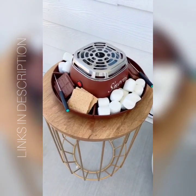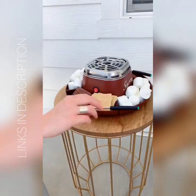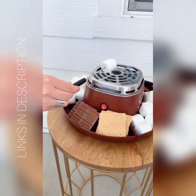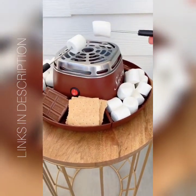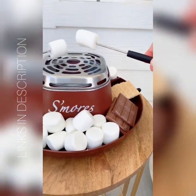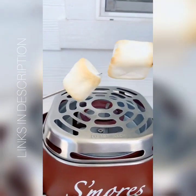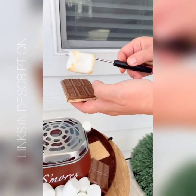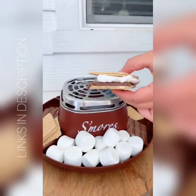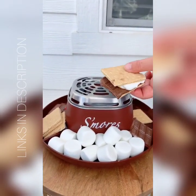A fun summer must-have is this portable s'mores maker that fits right on your counter or tabletop. It's awesome for people who don't have a fire pit, or if you live in a small apartment, or if you have kids. It's flameless and electric and has different compartments for your marshmallows, your chocolate, your graham crackers, or whatever else you want on them. It makes the perfect s'more and is fun for a family activity, if you're hosting a party, or if it's the dead of winter and you're really craving a s'more.